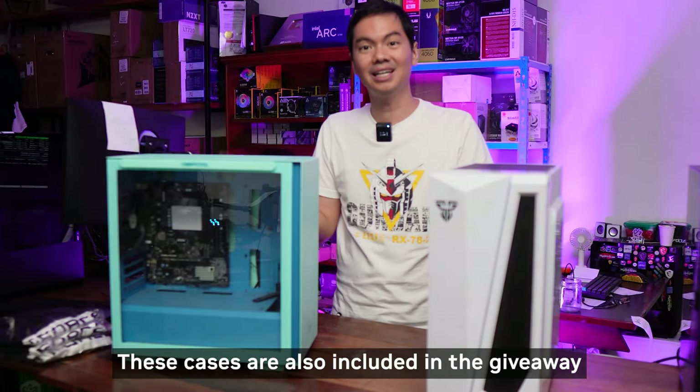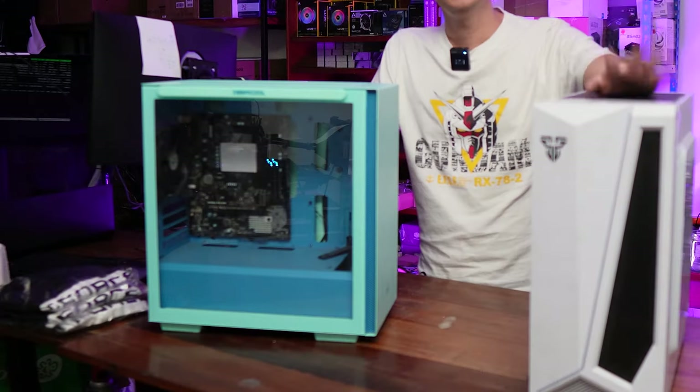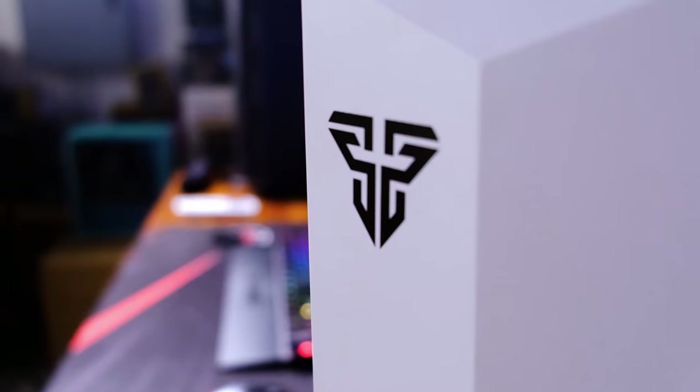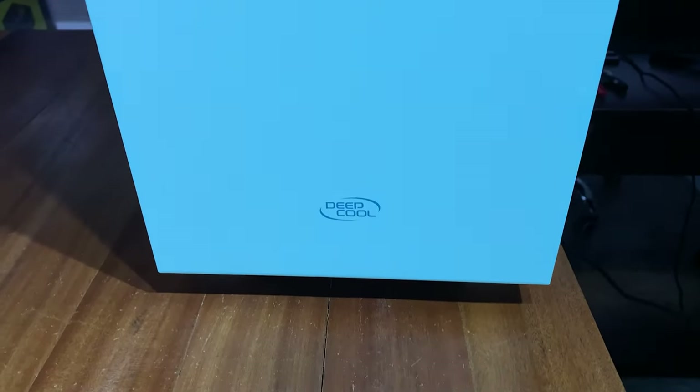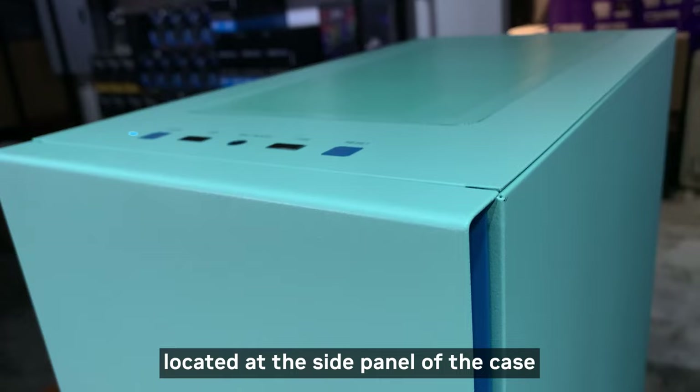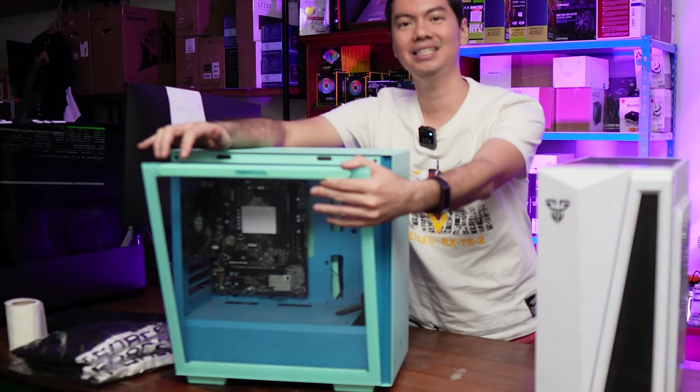I don't want to forget — we also have two cases in our giveaway. This is a Phanteks MATX case, also reviewed by us in the past. Not too bad, actually. And a Deepcool Maccube MATX case, which I particularly like for the magnetic hinge on the side panel — easy access.